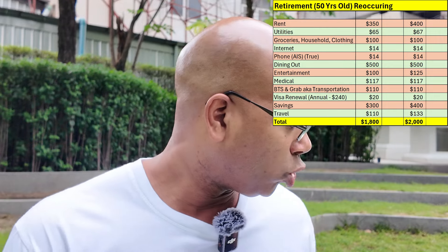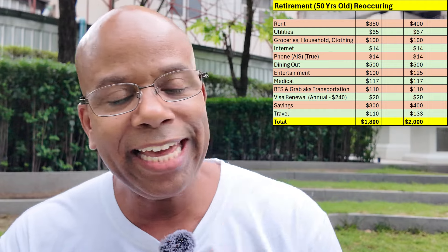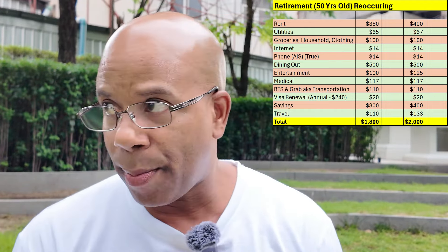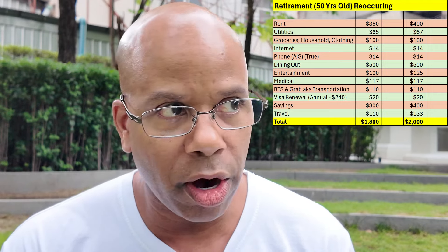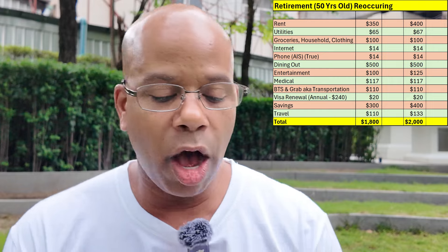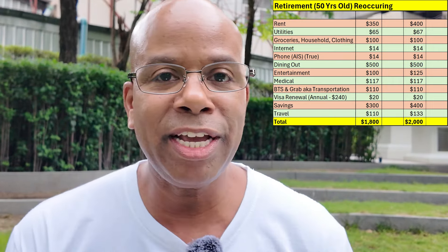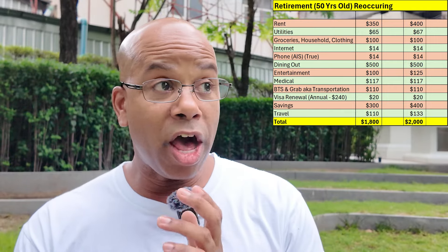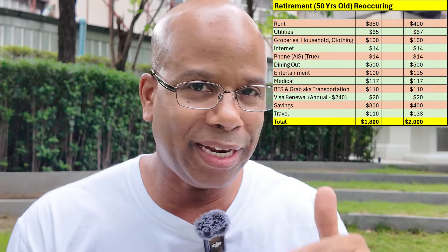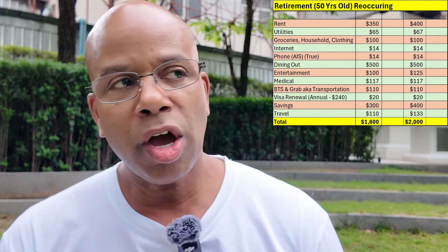The next category is groceries, household items, and clothing — I allocate $100 for this. I know some people say that's not enough, but you're not going to buy clothes every month. As we go through this budget you'll see: if you don't use the full $100 that month, you can allocate the remainder to something else.